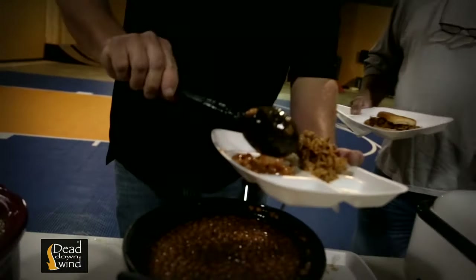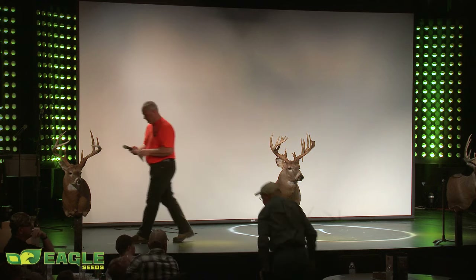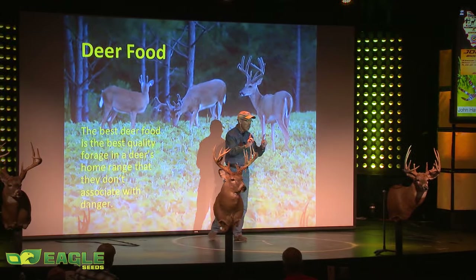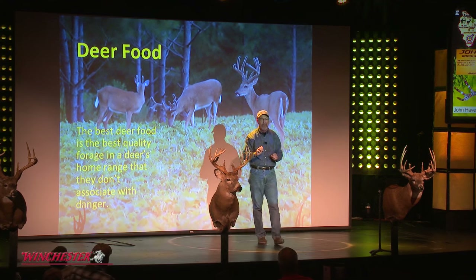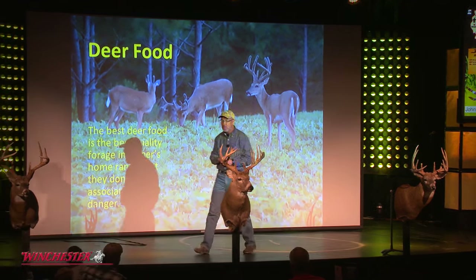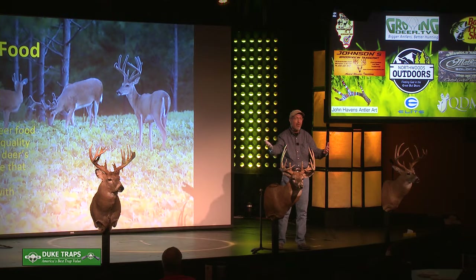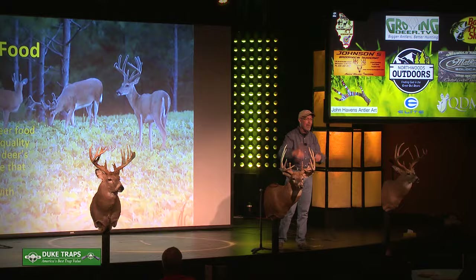It's an honor to introduce Dr. Brinkley. He explained that the best food source is the highest quality food in a deer's range that the deer doesn't associate with danger — because deer have memory, they don't want to die. They actually pattern you, not the other way around.